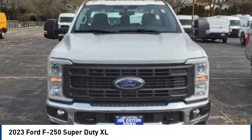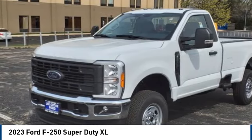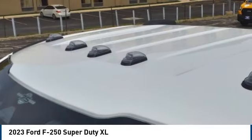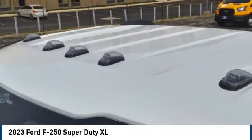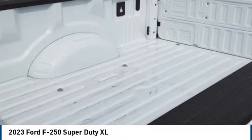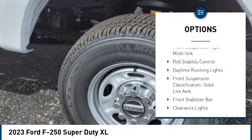Stop by and take a look at the 2023 F-250 Super Duty — head-to-head fuel efficiency, head-to-head towing, head-to-head torque. Here are some of this vehicle's great options: tire pressure monitoring system, power windows with safety reverse.